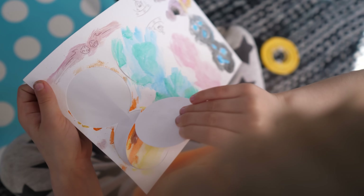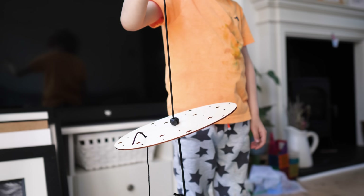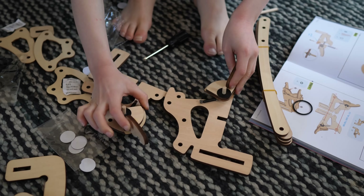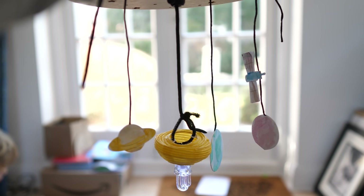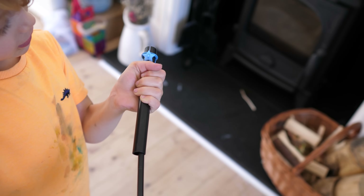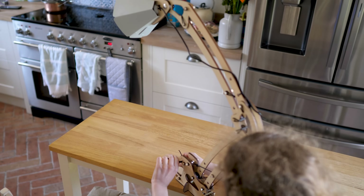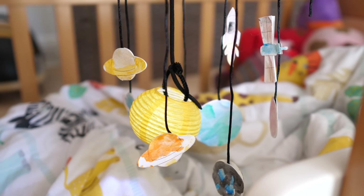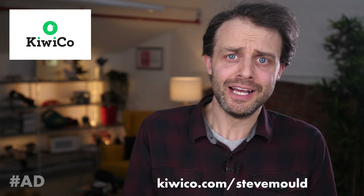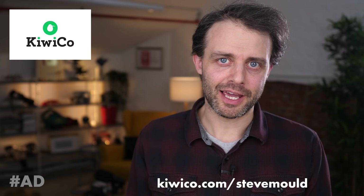Each STEM project receives over a thousand hours of development before it reaches you, including testing with kids. You can really see it in the details — like maybe you're building an articulated lamp but also learning about levers and pulleys, or building a solar system mobile while learning about weights and balances. There's a lot of replay value too; some of these projects my kids are still playing with months later. You don't have to subscribe — you can get one-off gifts and individual boxes. But if you do subscribe, use my special URL kiwico.com/SteveMould to get 30% off your first month of any KiwiCo line. The link is also in the description.